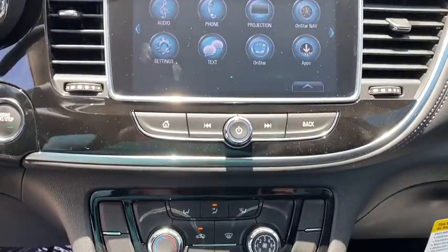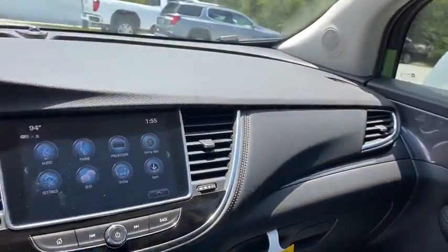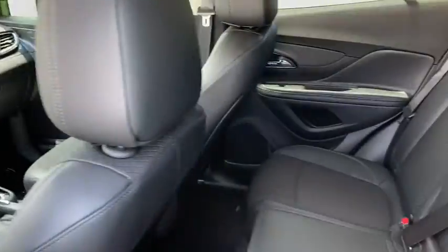Electronic stability control, trip computer, tachometer, remote keyless entry, panic alarm, brake assist, power driver's seat, rear window wiper, driver vanity mirror, front reading lamps.